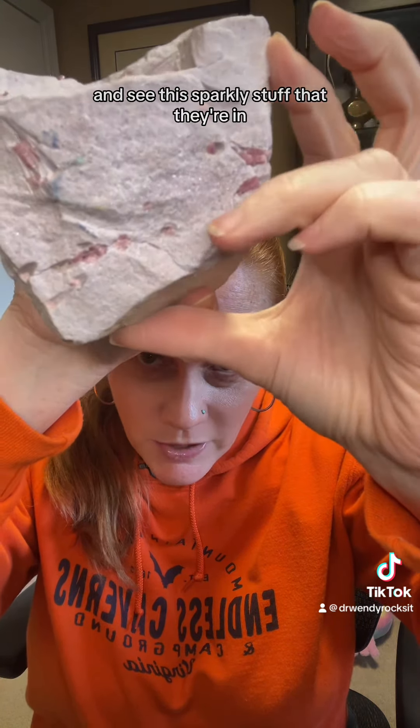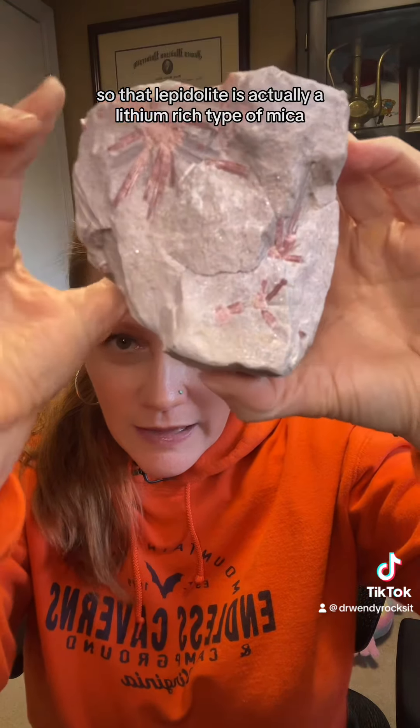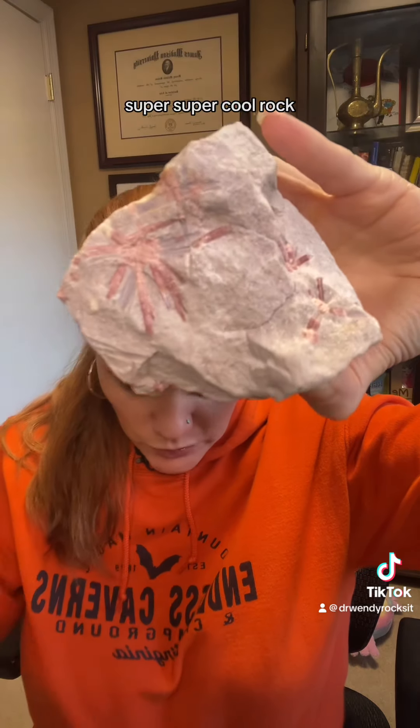And see this sparkly stuff that they're in? That's called lepidolite. So that lepidolite is actually a lithium-rich type of mica. Super, super cool rock.